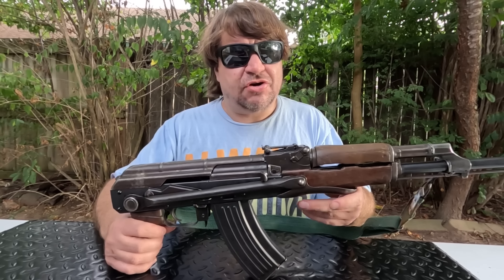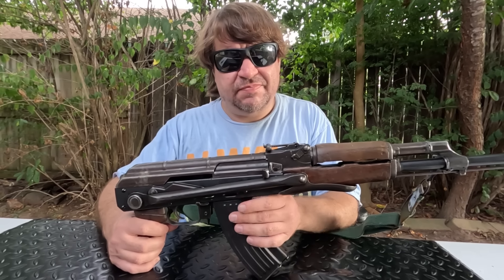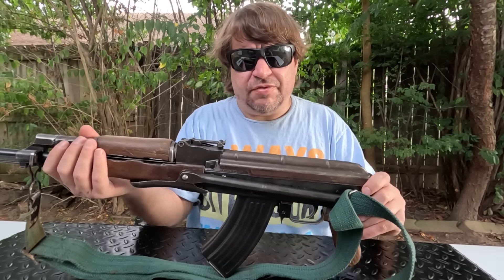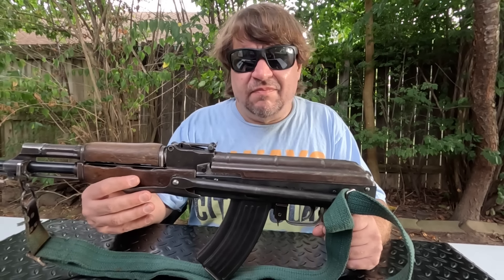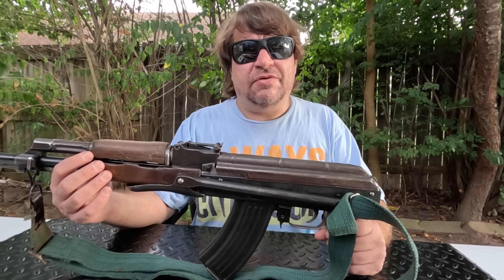Hi, Misha here, and this is actually my most recent AK, I believe. This is the quote-unquote Asian contract build from Atlantic. They have original Asian parts on a U.S. receiver and barrel that have to be kind of custom designed and spec'd out for these parts. Pretty cool — I really didn't mean to pick one up, but why not?